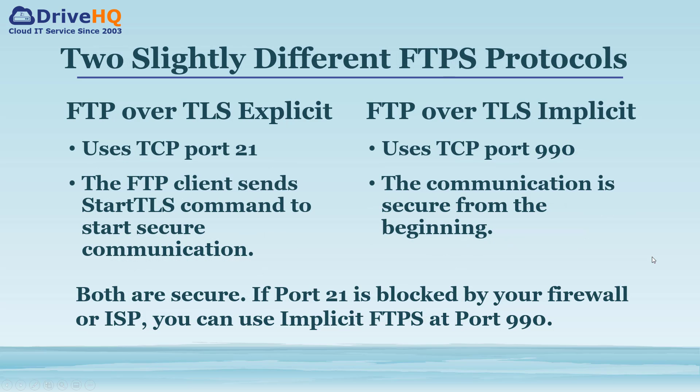There are two FTPS protocols: FTPS Explicit and FTPS Implicit. FTPS Explicit uses the same FTP port number 21 and will start secure communication after the FTP client sends the START TLS command. FTPS Implicit uses a different port number 990 and will start secure communication when the connection is established. The difference is very small. In some rare cases, if your firewall or ISP blocks FTP port 21, you can use FTPS Implicit at port 990.